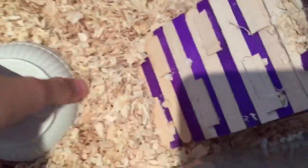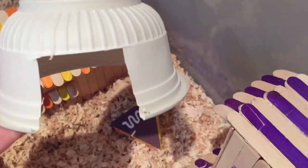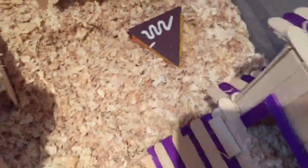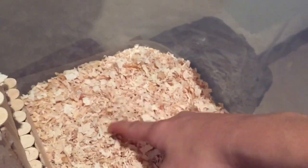Over here he has this little plastic cup hideout. I had a bunch of bedding on top but he took it off so it's not that secret anymore. If you lift this you can see him — it's really deep so you can't really tell he's in there, but he's in there.